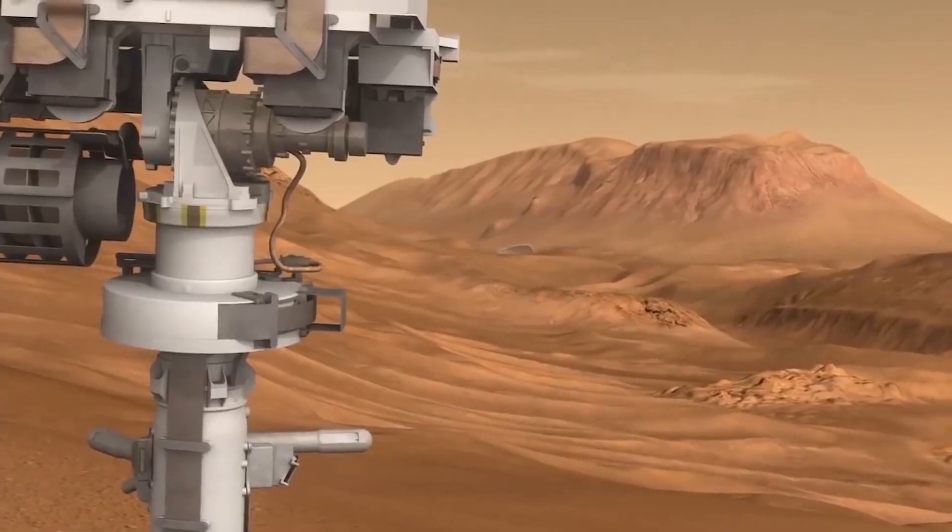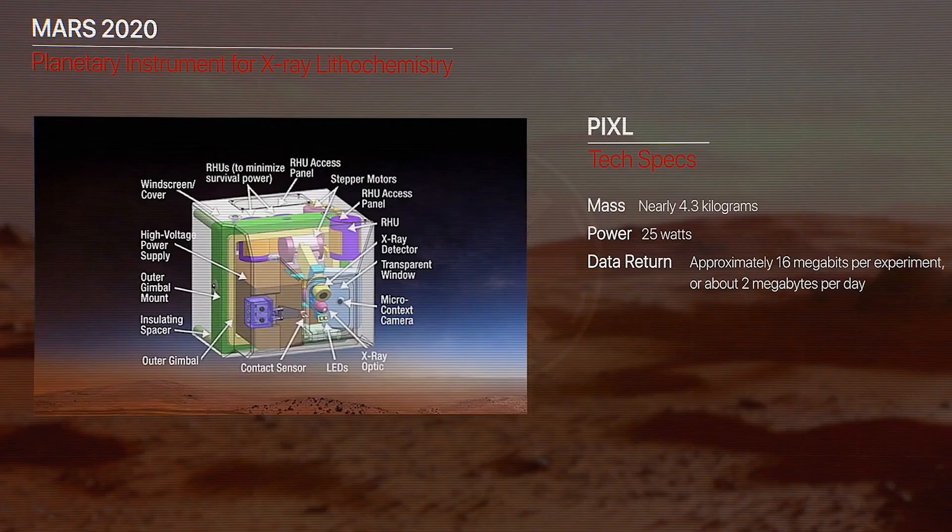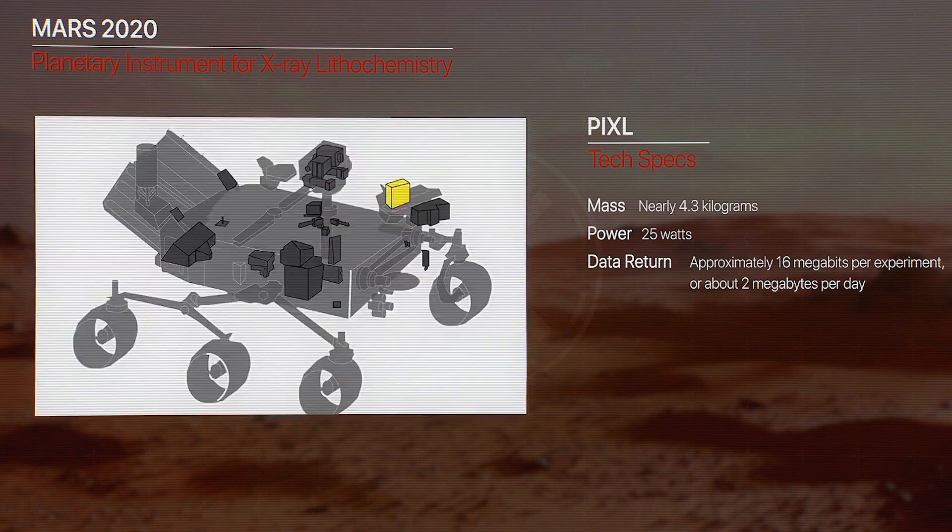Then there's PIXL, or Planetary Instrument for X-ray Lithochemistry. This instrument will allow Perseverance to find out the precise chemical composition of the samples it collects. PIXL is also equipped with a high-resolution camera to help with analysis.